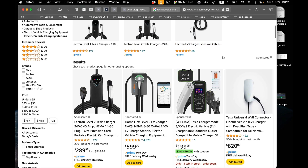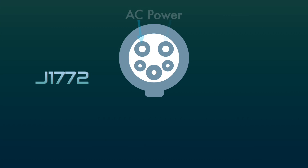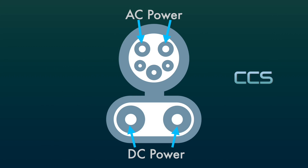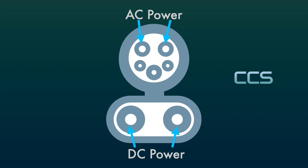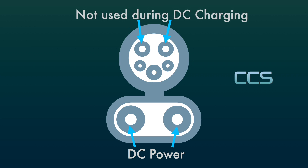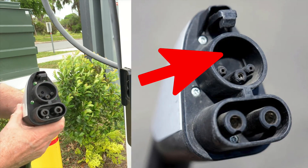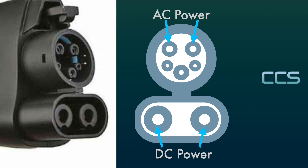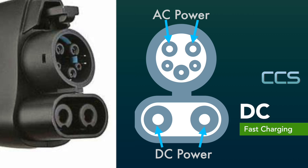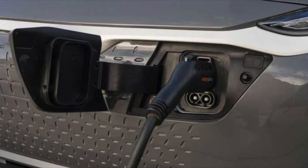For DC fast charging, if you take a J1772 connector and add on another section that carries DC power, this is called CCS — combined charging system — started in 2011. The pins that carry AC power during AC charging are not used when you do DC charging. In fact, the AC pins are completely missing from some CCS plugs, though they're not connected even when present. A car with a CCS socket can accept the CCS plug for DC fast charging and can also accept a J1772 for AC charging at level 1 or level 2 — the J1772 plug only takes up the top half of the CCS socket.